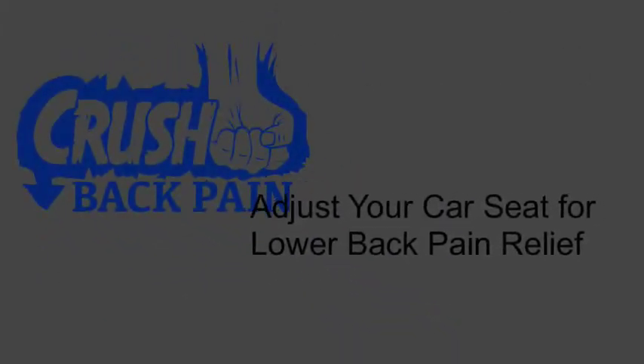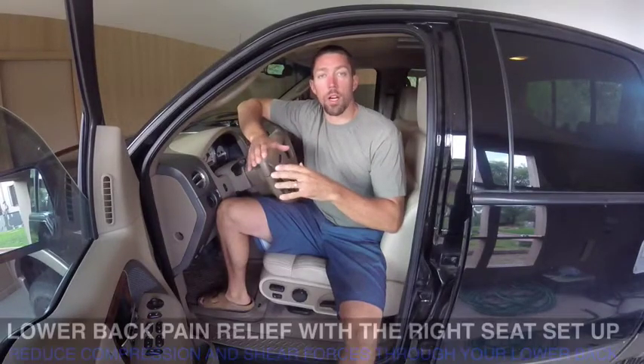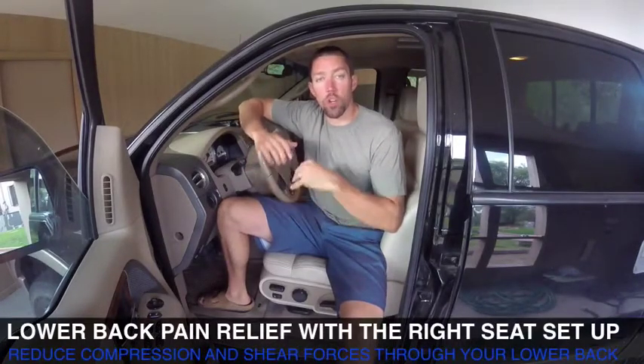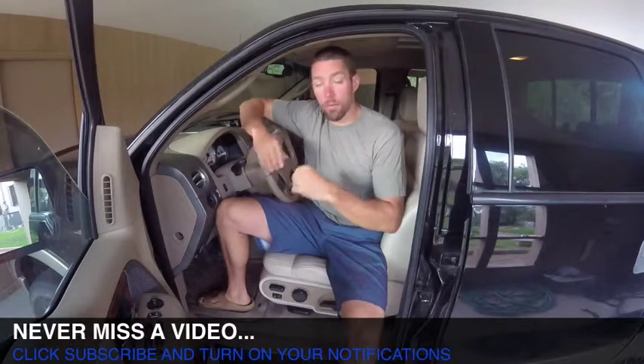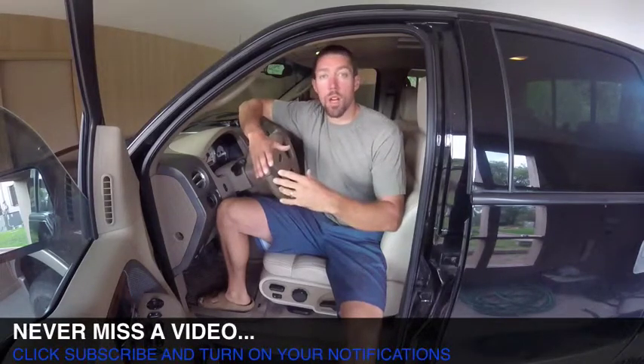www.crushbackpain.com. Today we're going to talk about how to position your seat in your car if sitting makes your pain worse. Often times people wake up, they get ready, then they get in their car and they drive to work. If you have a 20-30 minute commute and you have more lower back pain when you get to work, this video is for you.